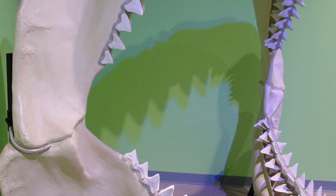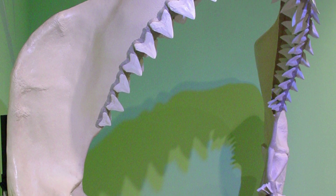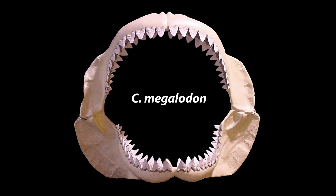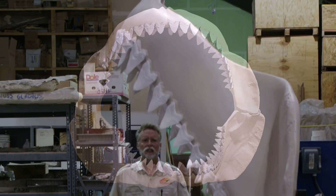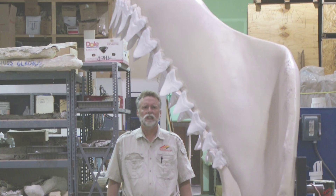Carcharocles megalodon — Commonly referred to by its species name, Megalodon preyed the waters off the east coast of the U.S. just a few million years ago, and was the largest shark ever. No trip to your exhibition will be complete without a family portrait from inside history's most fearsome set of jaws.